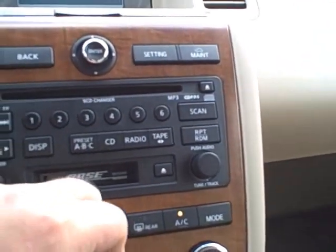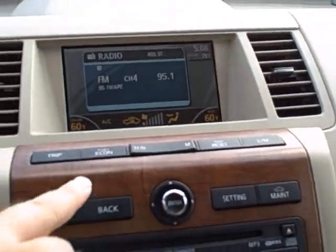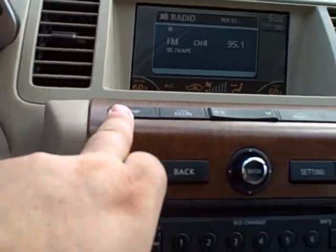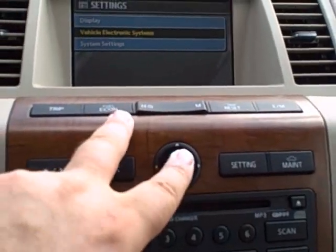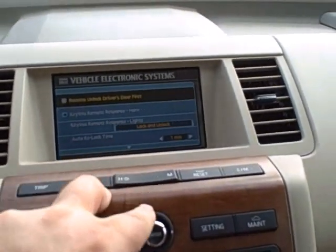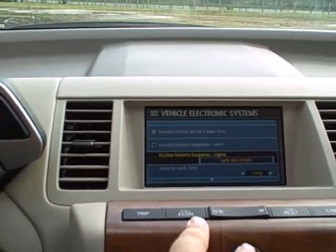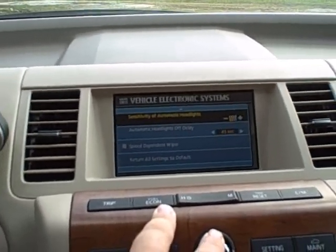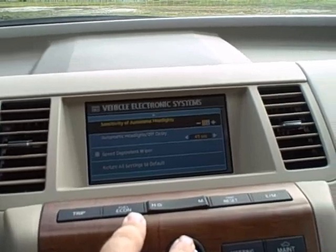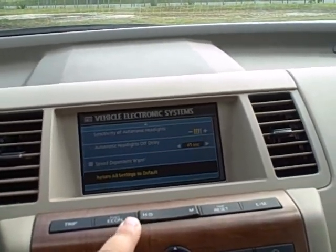The driver information system also tells you the outside temperature — it says 78 degrees — your fuel economy, and your trip info. There's a settings menu where you can customize the electronic system by pushing a button: you can set which door unlocks first, the speed of the intermittent windshield wipers, and the sensitivity of the automatic headlamps.